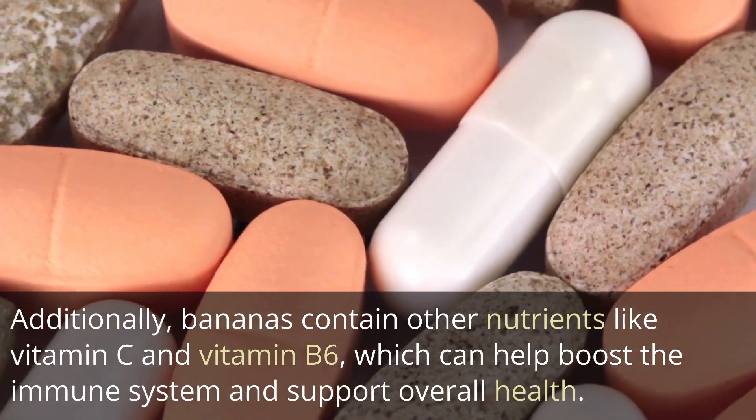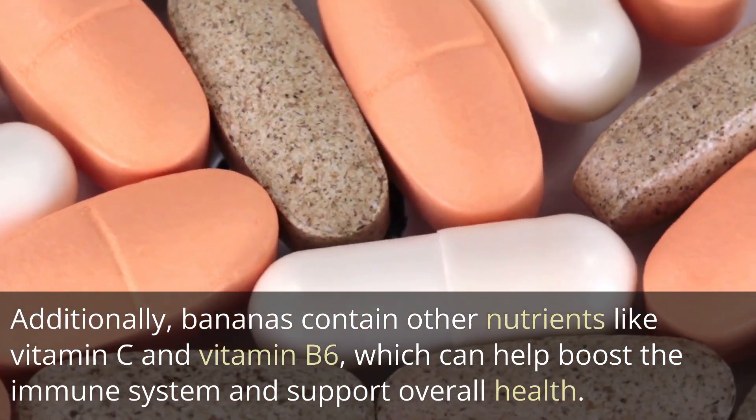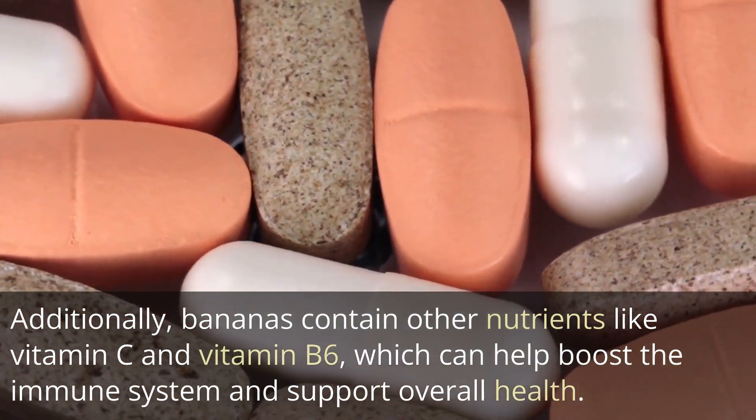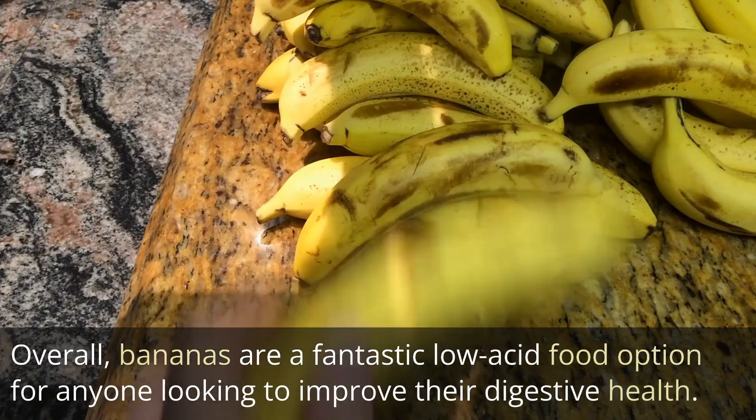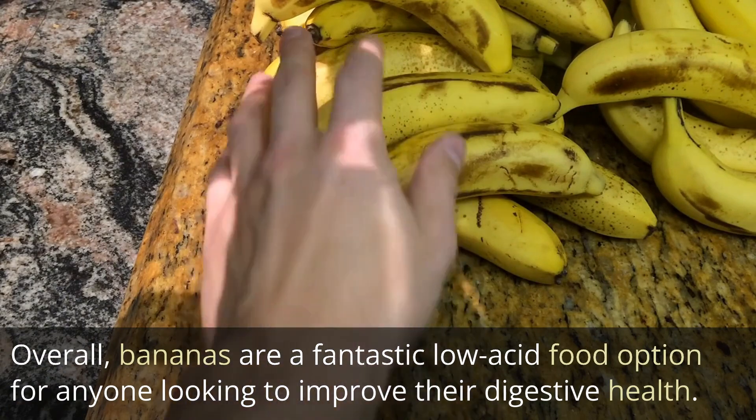Additionally, bananas contain other nutrients like vitamin C and vitamin B6, which can help boost the immune system and support overall health. Overall, bananas are a fantastic low-acid food option for anyone looking to improve their digestive health.